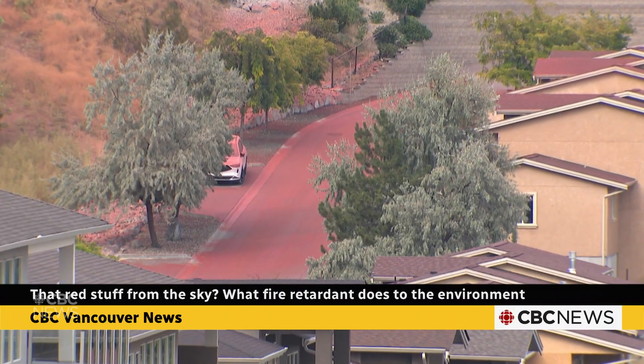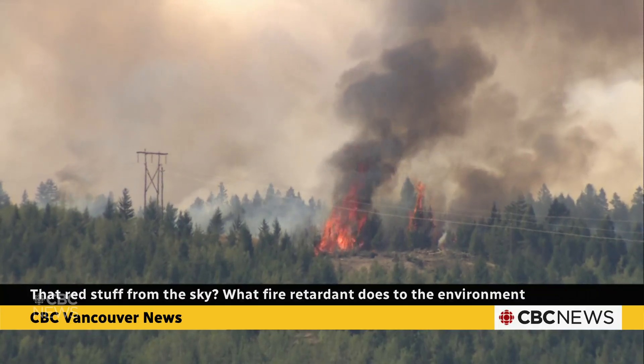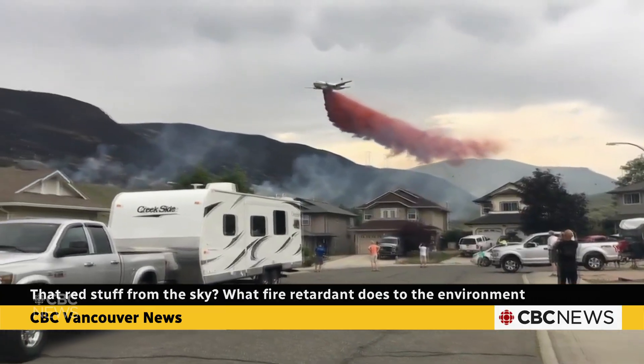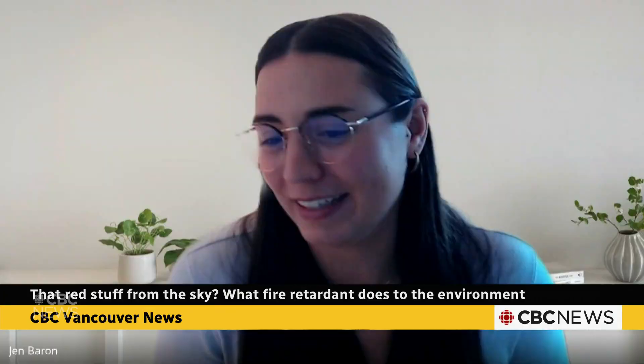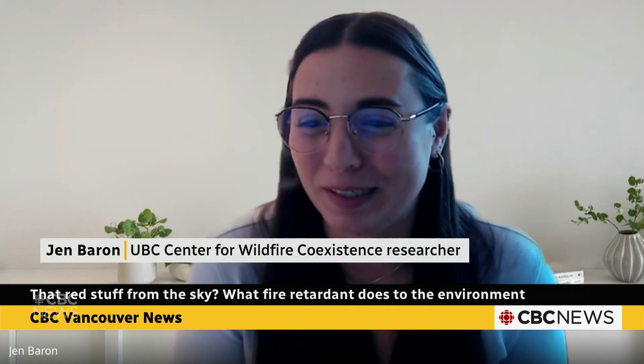Basically these are chemicals mixed with water to more effectively contain and suffocate wildfires. And the color? Well, it's just a dye so that crews can see where they landed. The color does not last very long — as soon as the next rainfall happens, you can't tell that retardant was there, so it doesn't permanently dye the environment.